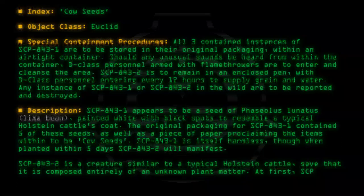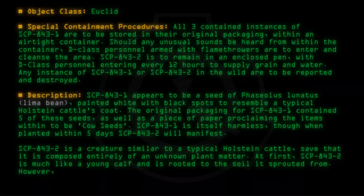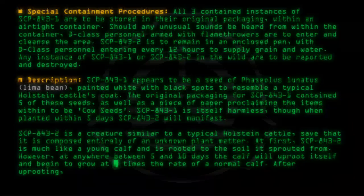At first, SCP-843-2 is much like a young calf and is rooted to the soil it sprouted from. However, at anywhere between five and ten days, the calf will uproot itself and begin to grow at several times the rate of a normal calf. After uprooting, SCP-843-2 will grow increasingly aggressive.